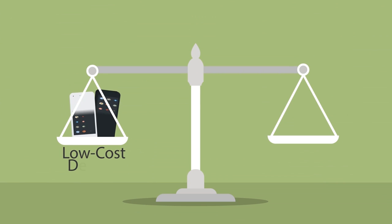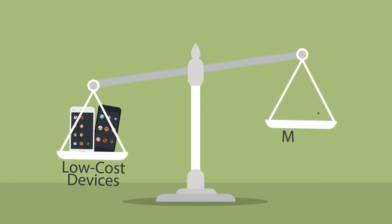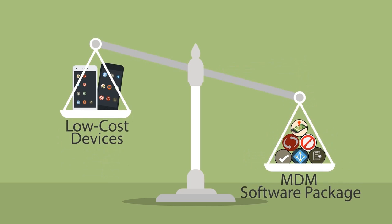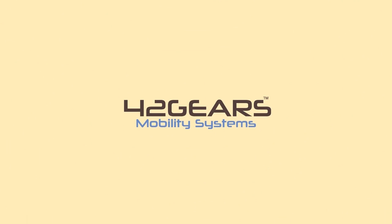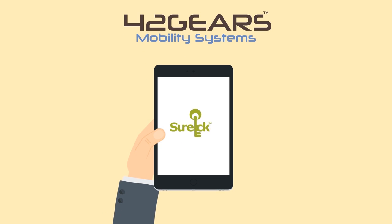So, what's the point of having low-cost devices when managing them is a costlier affair? Wouldn't you rather use the investment elsewhere? That's why we at 42 Gears offer a solution that you can use as a stand-alone product.